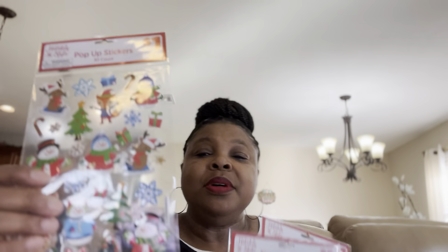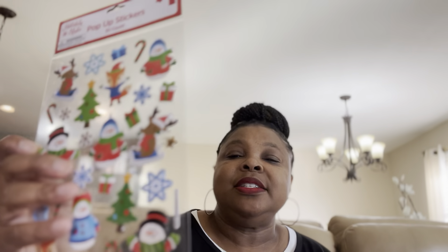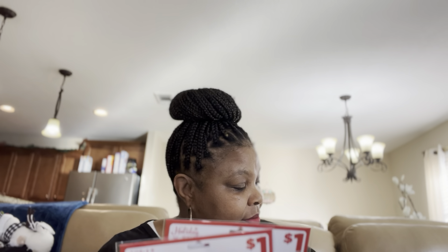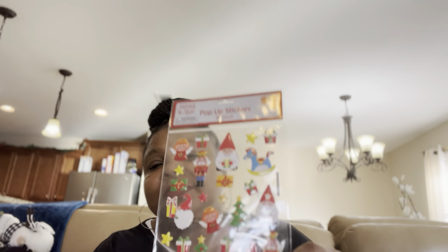They also had pop-up stickers. Here are some with the traditional snow theme — a snowman, a reindeer, a little fox, some snowflakes, and presents. And here are some with a variety of stickers and some different ones as well.